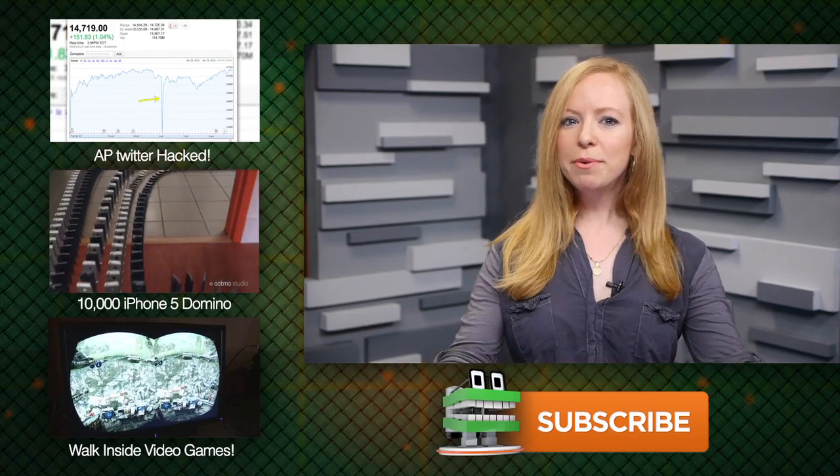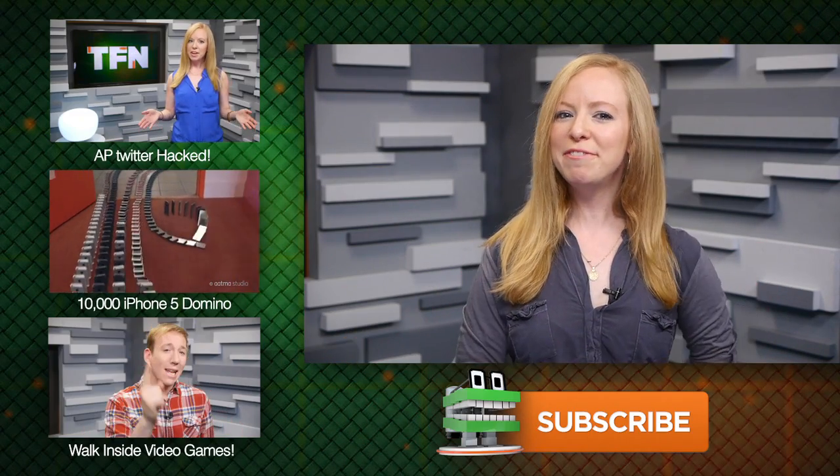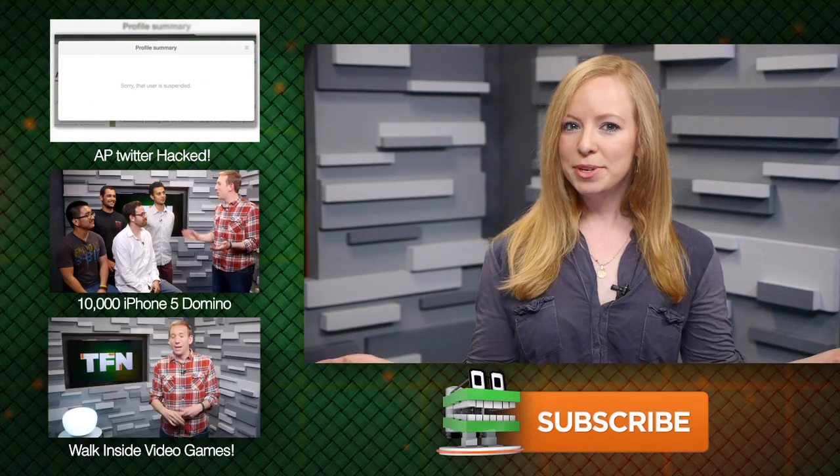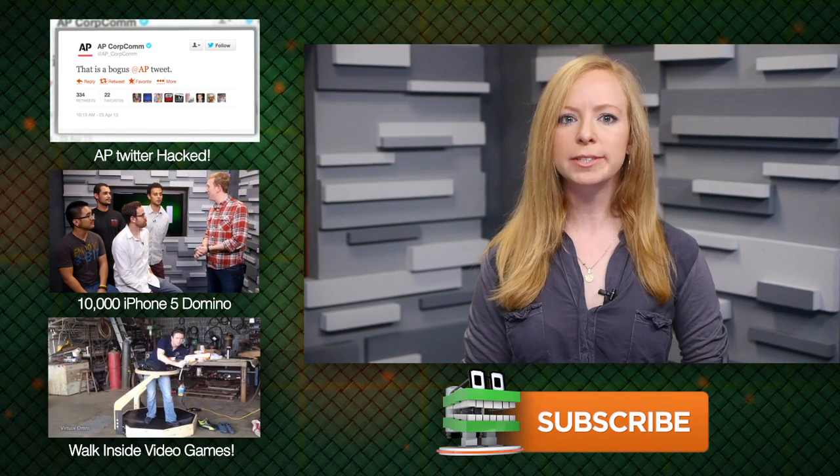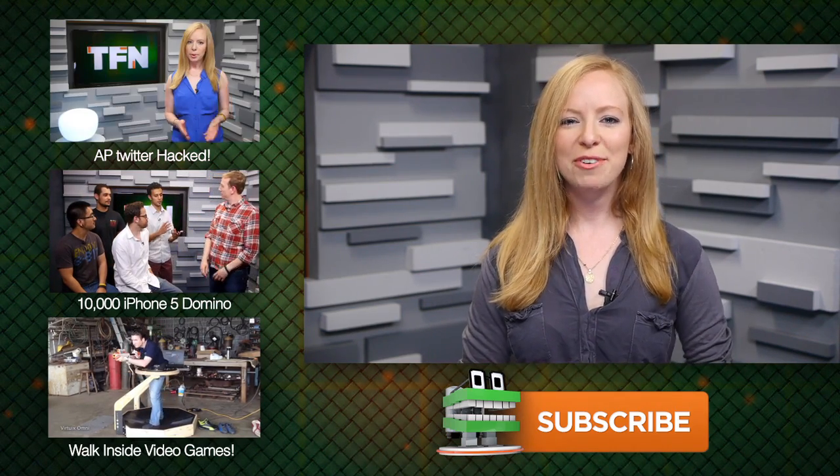Don't forget to submit your video responses for your chance to get your pretty face on our show. For TFN, this is Annie.